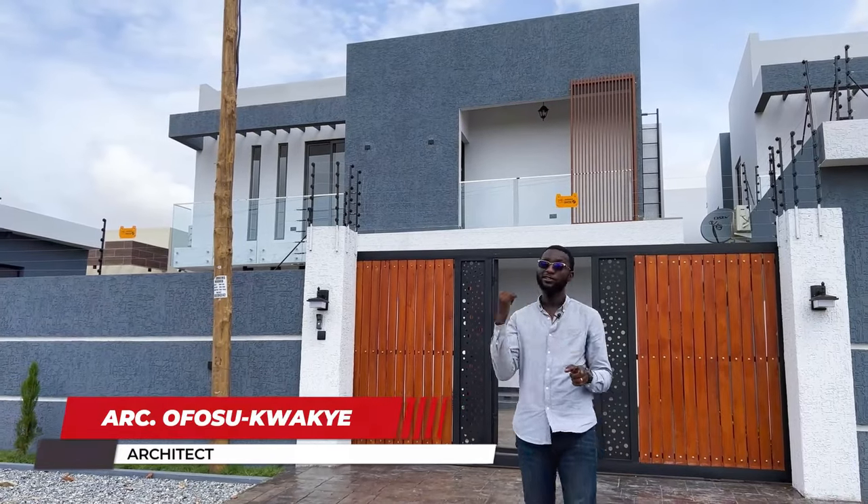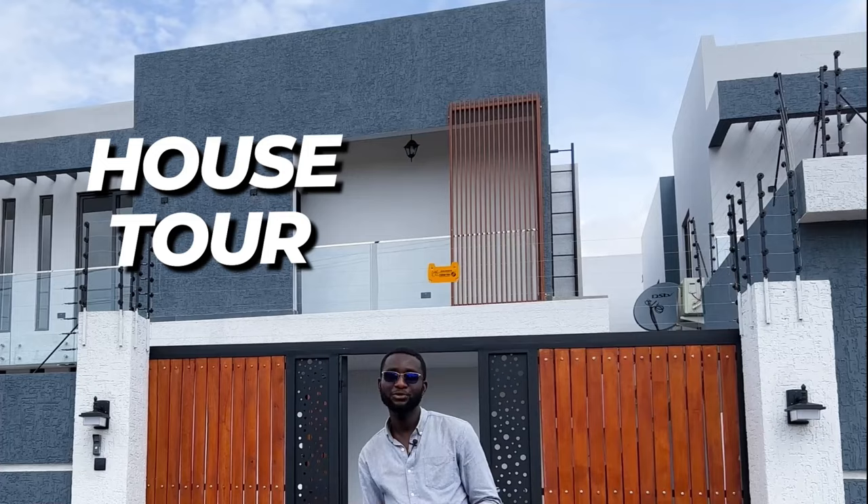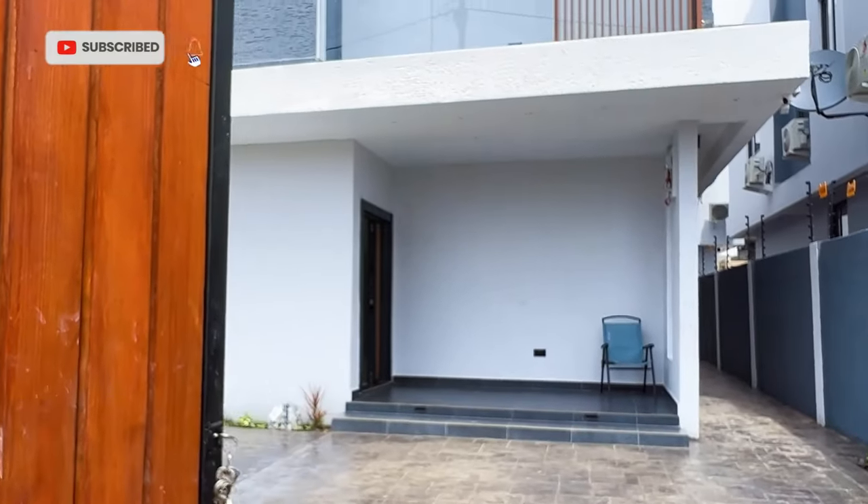Today I'm going to be taking you on a tour of a minimalistic project that I designed. Follow me as I take you through the concepts behind every space. Let's go.